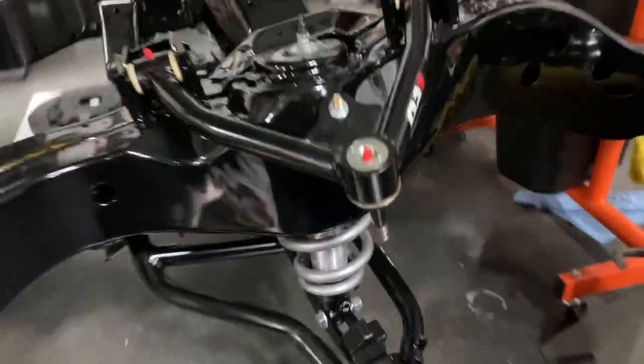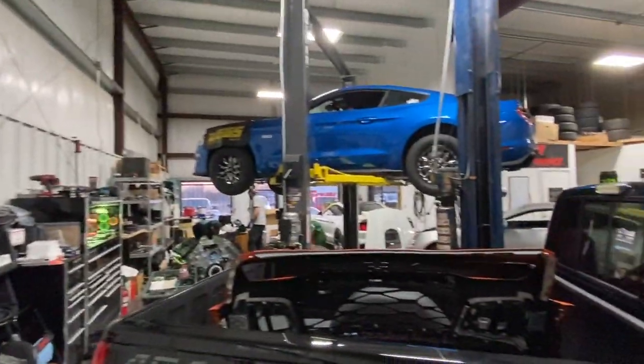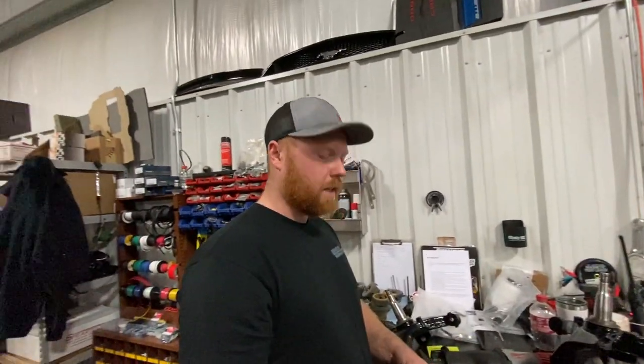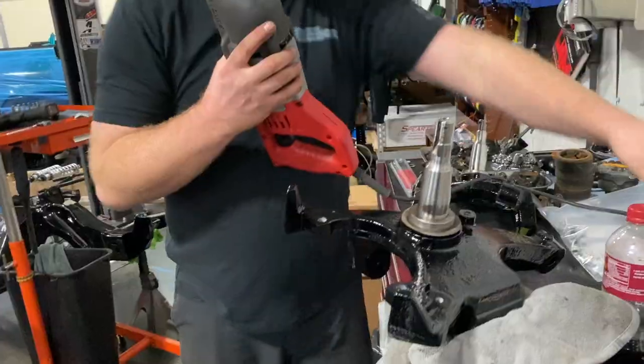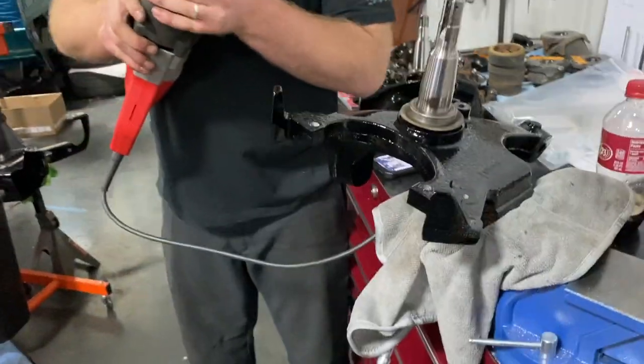The Snap-on guy just showed up — the time burglar's here. You guys are done for the day. I owe money — should I run? You better not hurt my freshly powder-coated spindle, Steven.